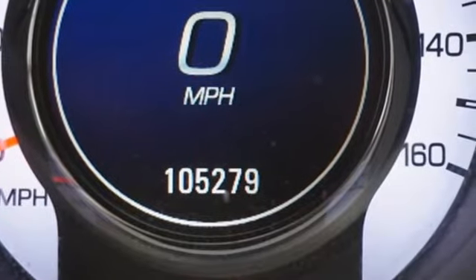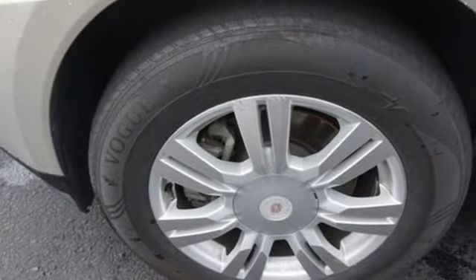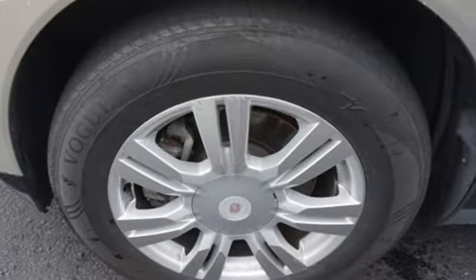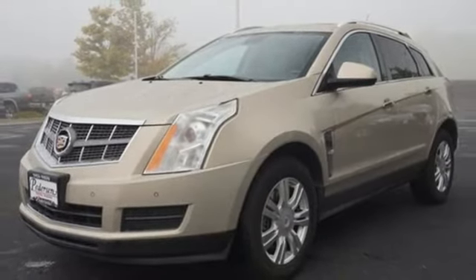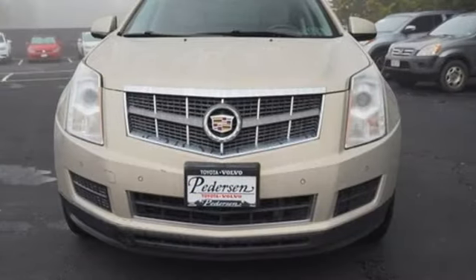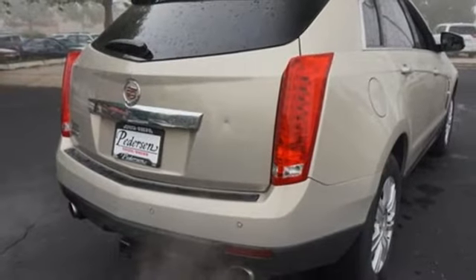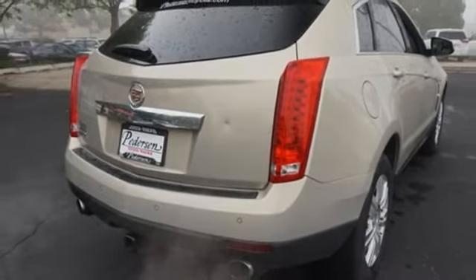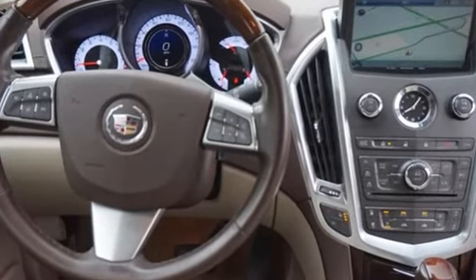It boasts an impressive list of features, like these: automatic transmission, gas pressurized shocks, integrated navigation system with voice activation, refrigerated box located in the glove box, front heated leather bucket seats, auto dimming rear view mirror, AM-FM satellite radio, memory exterior door mirror settings, dual zone climate control, front and rear parking sensors, and V6 engine.